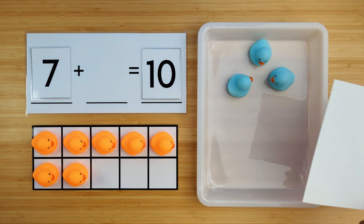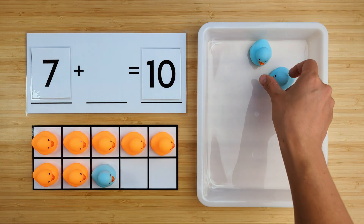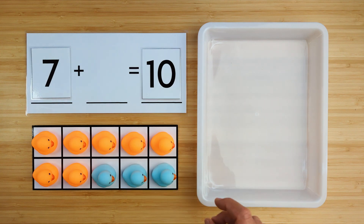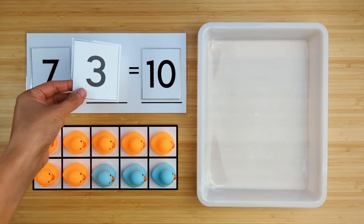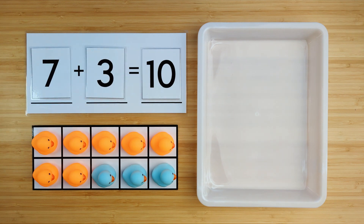Let's find out. One, two, three. There were three ducks hiding. Seven and three make ten. Good job. Let's do one last one.